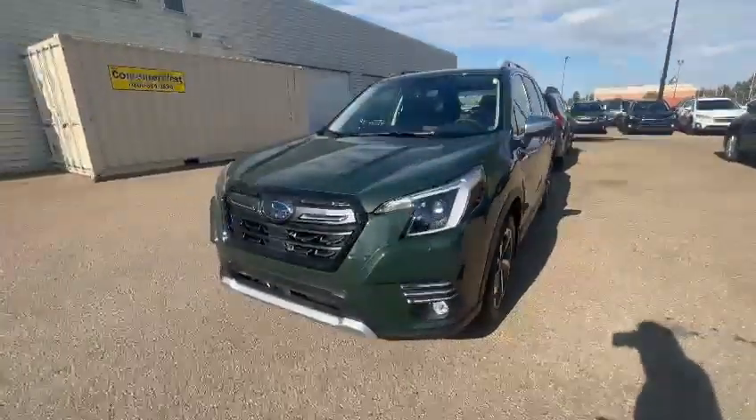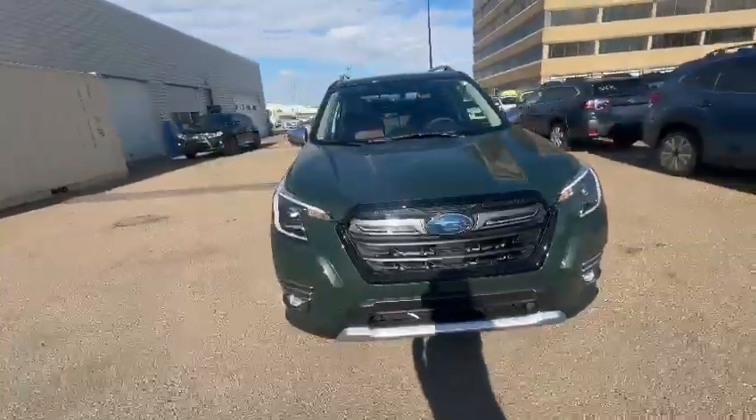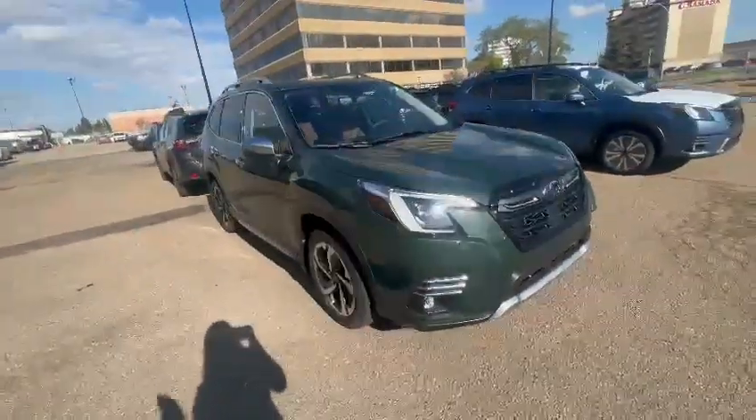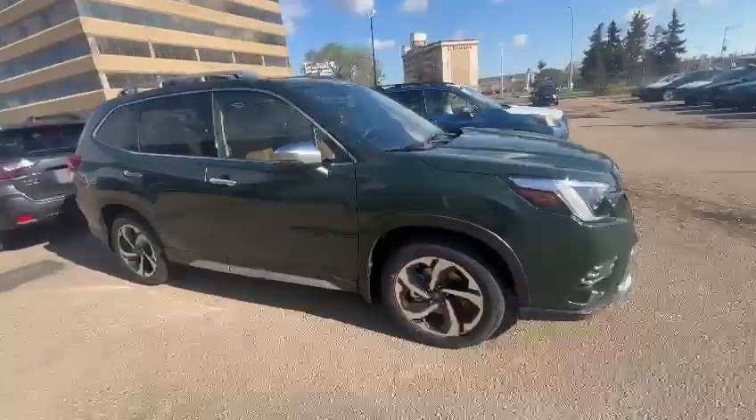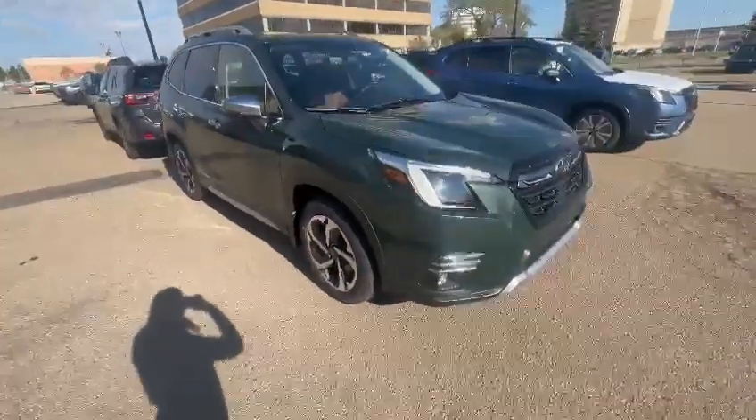But I know you do like the green colour. We do have a 2024 Limited Forester in green and a Premier as well — so the highest trim. This one specifically is the Premier, so I just wanted to do a little walk-around video and touch on some features.